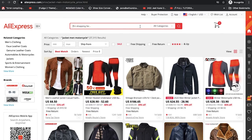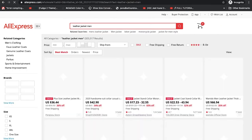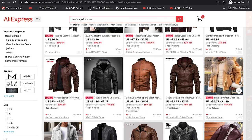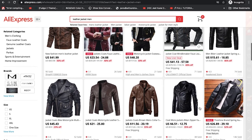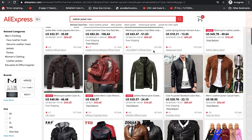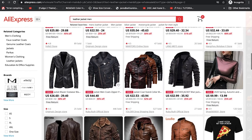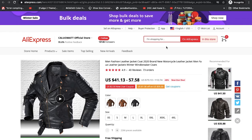Coming over to AliExpress, we already have some search results but let's search 'leather jackets men' instead. Scrolling down, we can see leather jackets. Let's open one and scroll down again to find another version. Let's open that one too — we've now found two listings to check out.